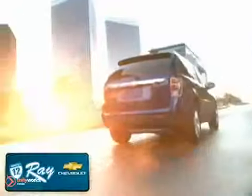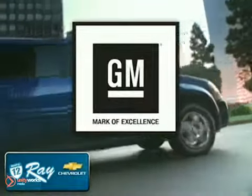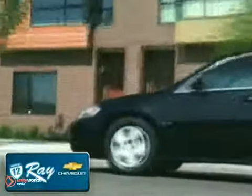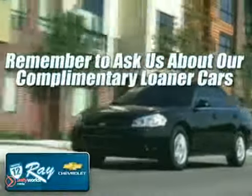Family owned and operated for over 40 years, Ray Chevrolet is a General Motors Mark of Excellence dealership. Enjoy the best selection at the best price, and if you don't see what you want, let us find it for you. Don't forget about our award-winning service, and remember to ask about our complimentary loaner cars. Here's your new Chevrolet.